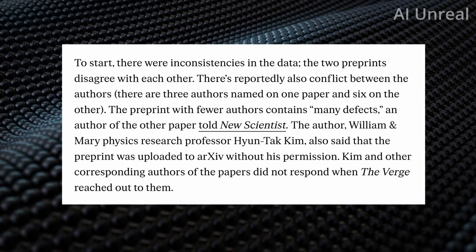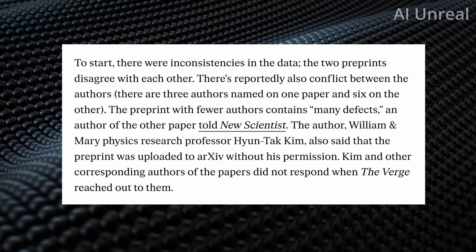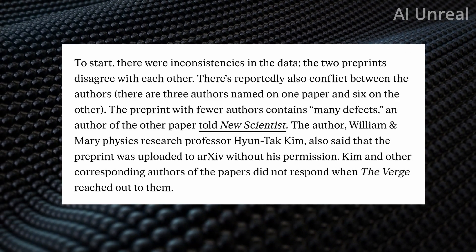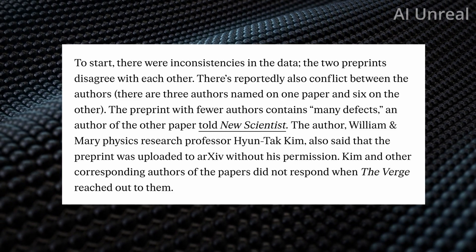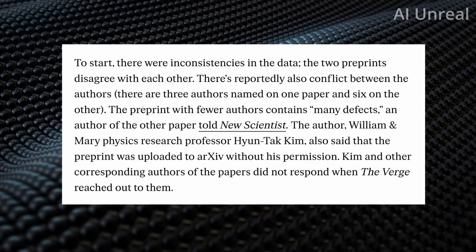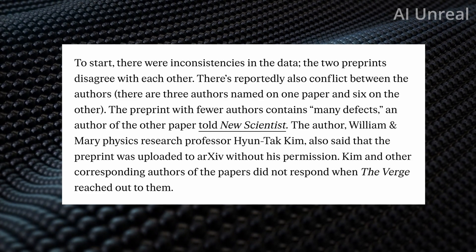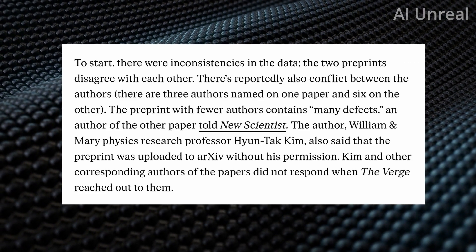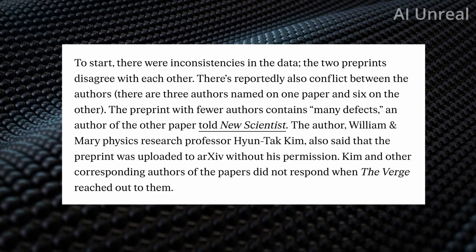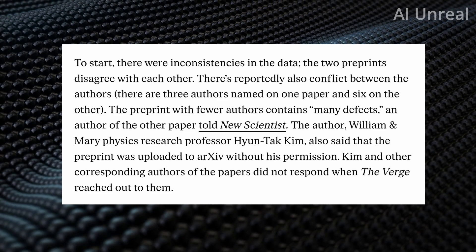They state that the preprint with fewer authors has many defects. Another major issue is that one of the researchers stated the paper was uploaded to arXiv without his permission, and the other authors have not responded when The Verge reached out. My quick thought on this: I can't comment on the accuracy of the data or research, but if you are a scientist discovering a literally life-changing technology, you'd want to be known as that person — potentially the next Albert Einstein. That could definitely create conflict, especially with team members trying to take credit.